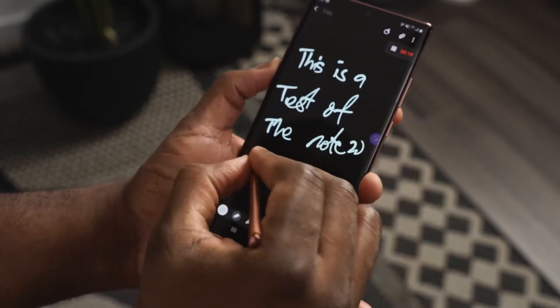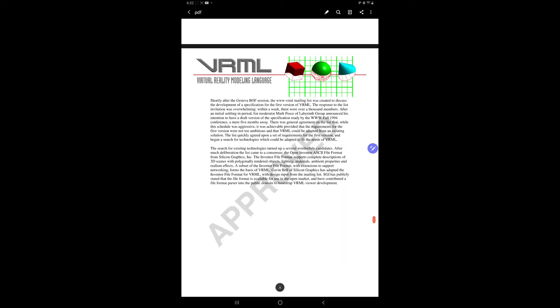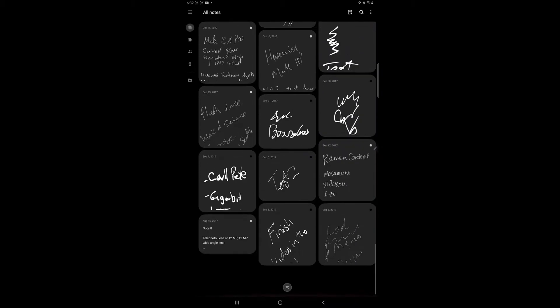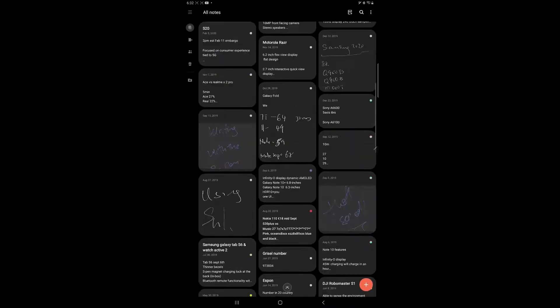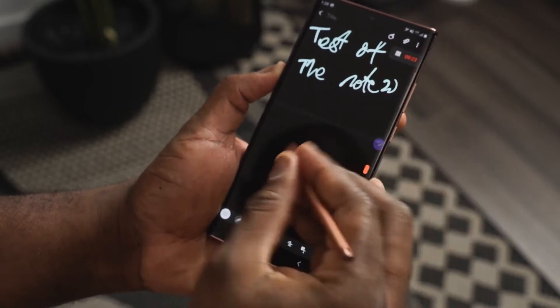Some of those S-Pen features include things you can do with S Notes — you can import PDFs and make annotations to them, which is great. You also have the ability to sync across all your Samsung devices that support S Note, and you can work in collaboration with other people.